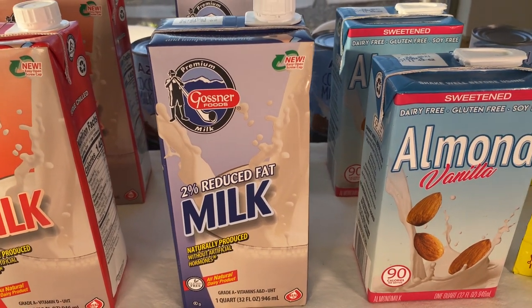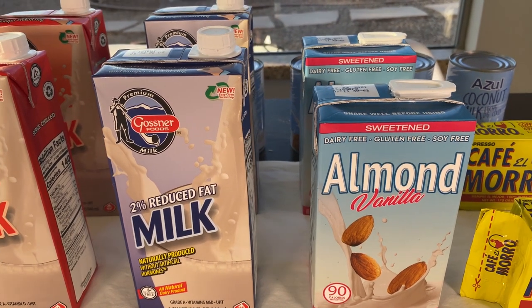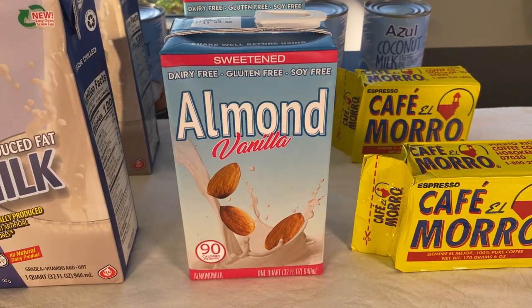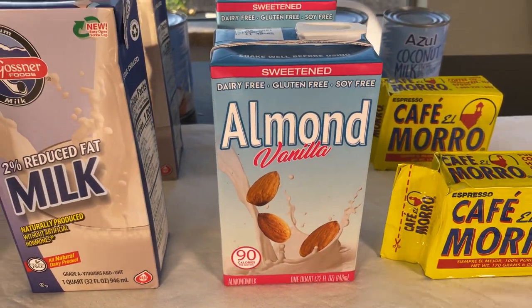I was hoping they had soy milk, but if they do, can you leave a comment below and let me know? I'll go back every so often to see if my Dollar Tree has it. The other thing they have is almond milk — again, 32 full ounces.